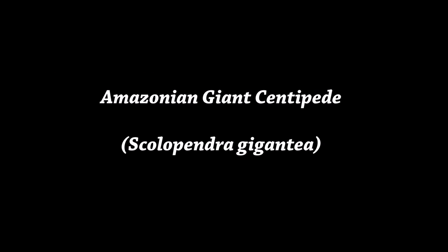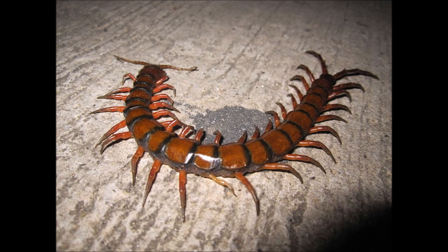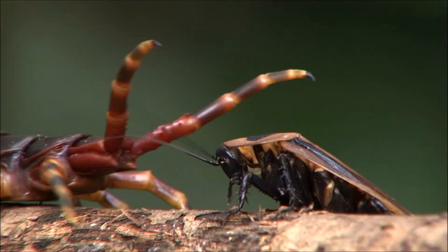The Amazonian Giant Centipede. Coming in at an impressive length of 30cm, this creature is one of the largest centipedes on Earth. Its front legs have adapted into sharp, venom-carrying fangs. Feeding on anything it can kill, its main diet consists of bats and small mammals. It uses these fangs in conjunction with its blistering speed to inject venom into its prey.